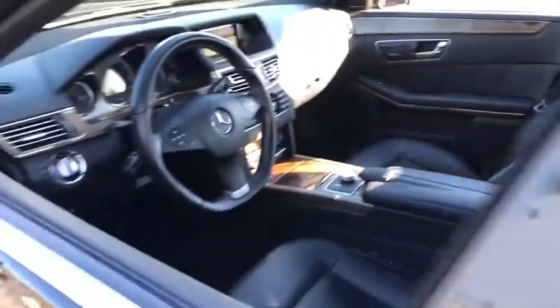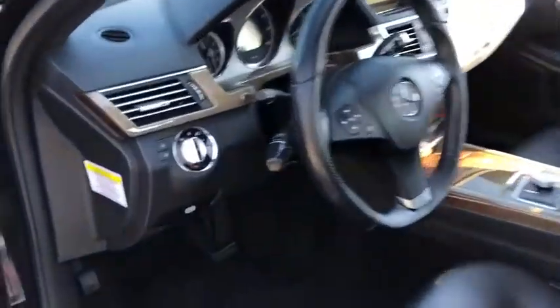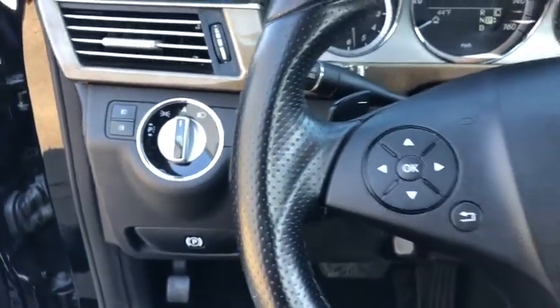Here are some of this vehicle's great options: keyless entry, power passenger seat, CD changer, anti-lock braking system, traction control, stability control, steering wheel audio controls, all-wheel drive.